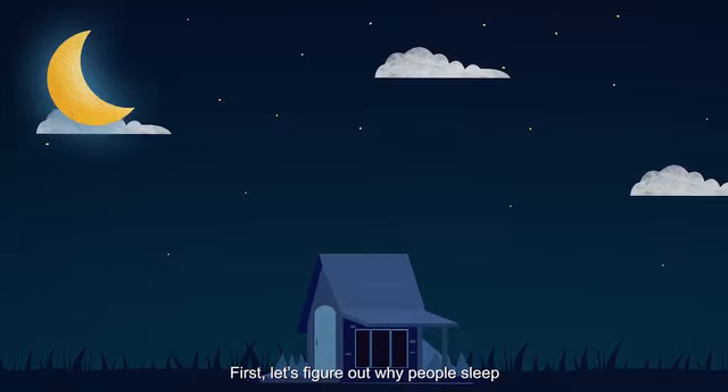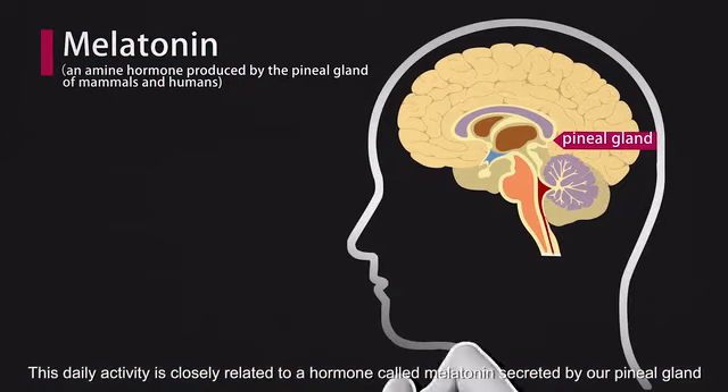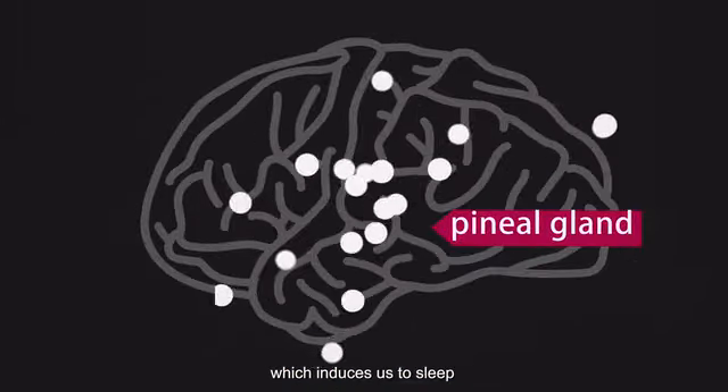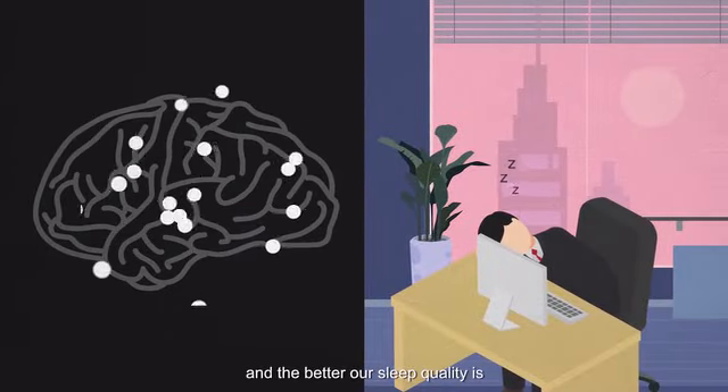Let's figure out why people sleep. This daily activity is closely related to a hormone called melatonin, secreted by our pineal gland, which induces us to sleep. The more melatonin is secreted, the faster we fall asleep and the better our sleep quality is.